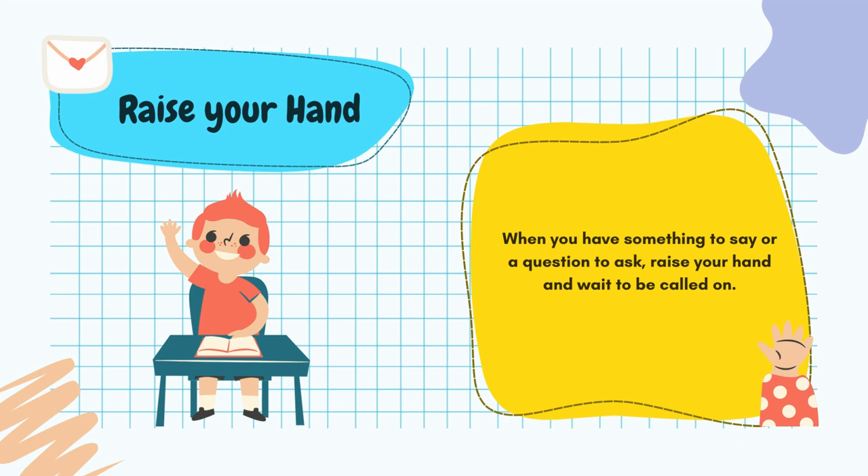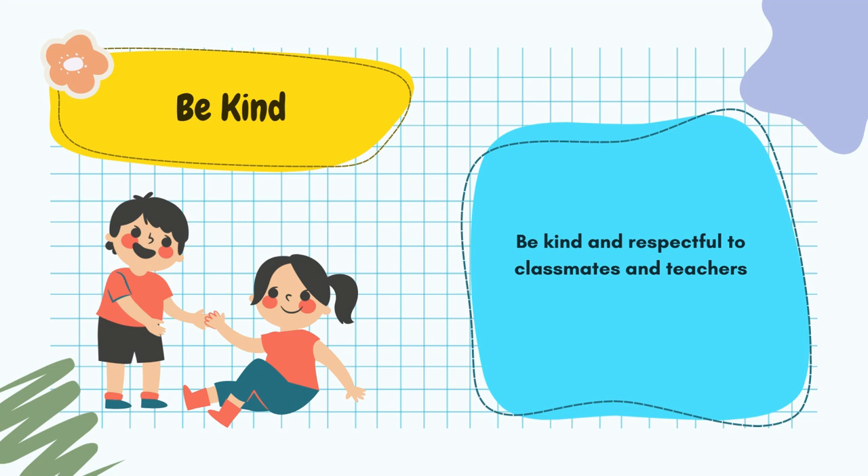First, raise your hand when you have something to say or a question to ask. Raise your hand and wait to be called on. Second, be kind and respectful to your classmates and teachers.